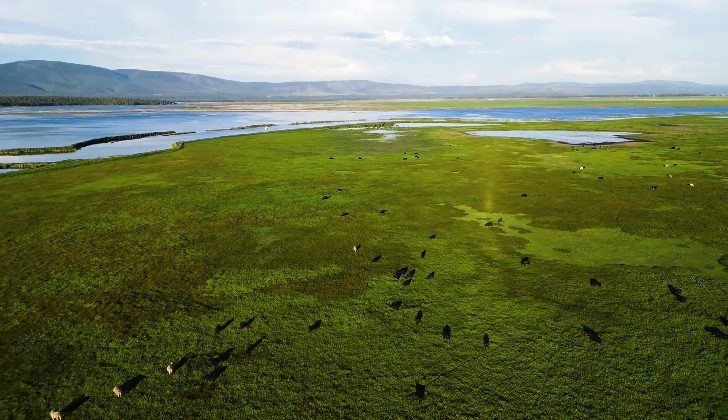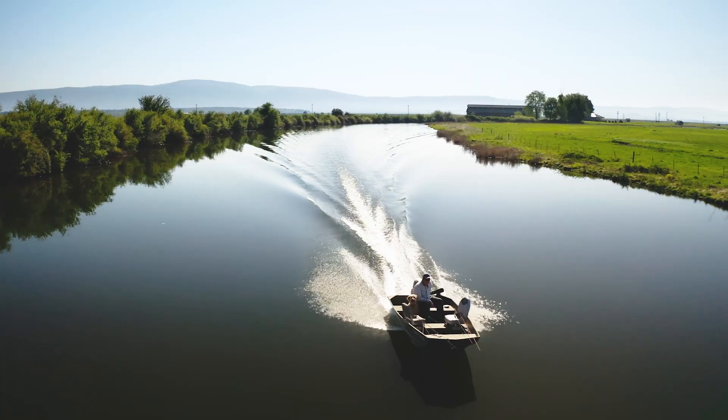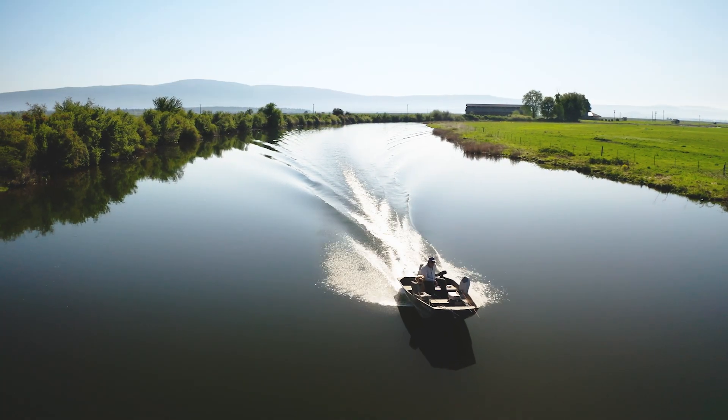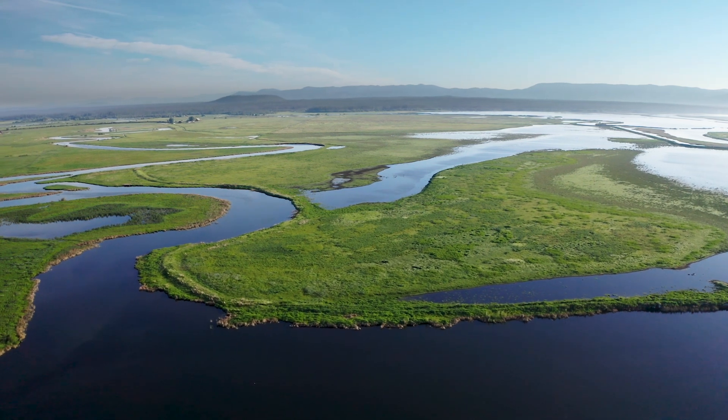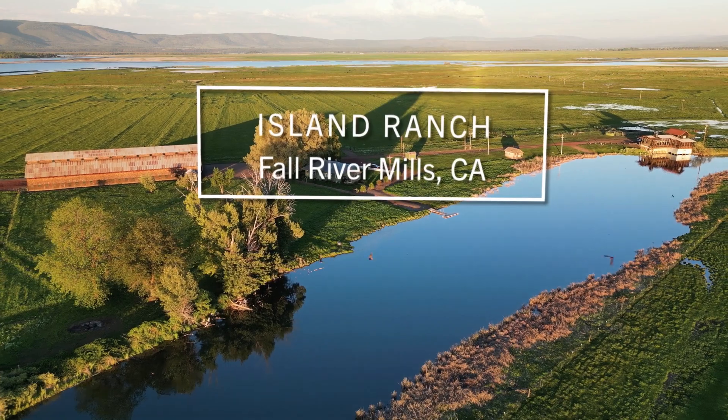With its meandering rivers and fertile plains, this corner of northern California weaves the stories of indigenous cultures, pioneering settlers, and the evolution of agriculture. Welcome to Island Ranch.